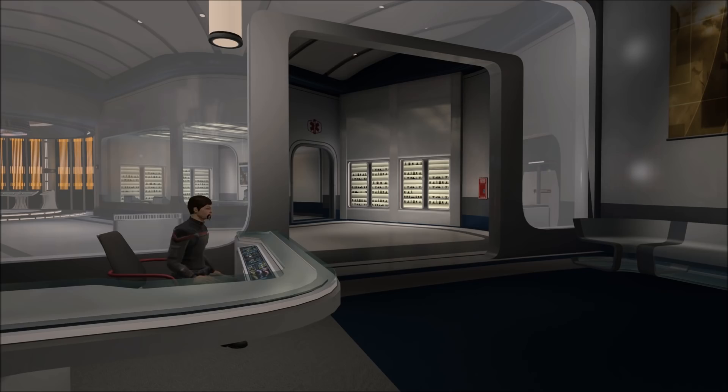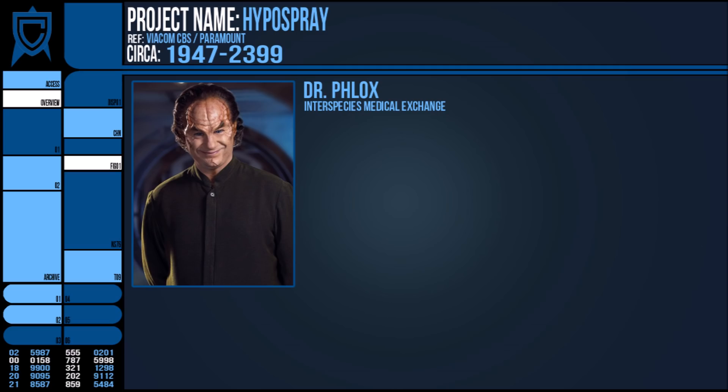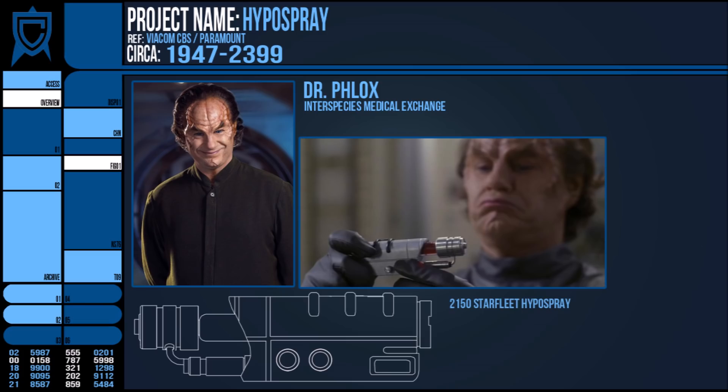The first Hypersprays on Starfleet vessels date back as far as the pre-Federation Starfleet of the 2150s, coming across to Earth with the interspecies medical exchange, but humanity has been familiar with the technology behind these devices for centuries before that.